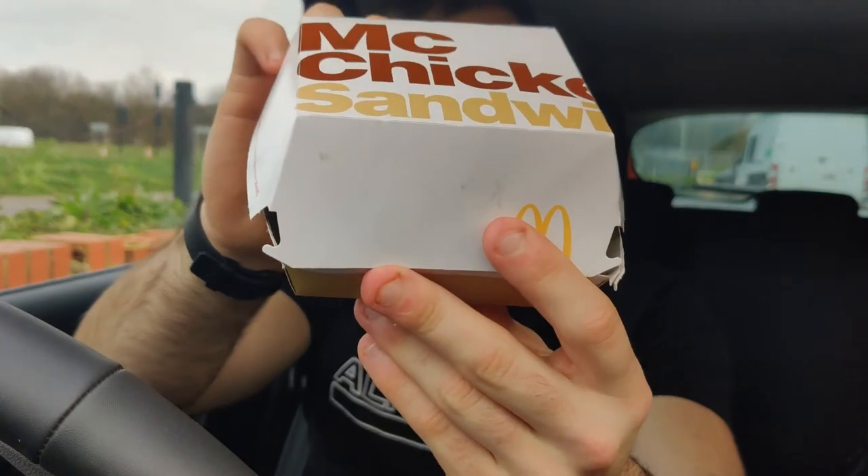I wouldn't pay $3.39 for it again, that's for sure. It's definitely a bit high in price for what it is, but the old custom box — I suppose McDonald's has got to pay for that somewhere.